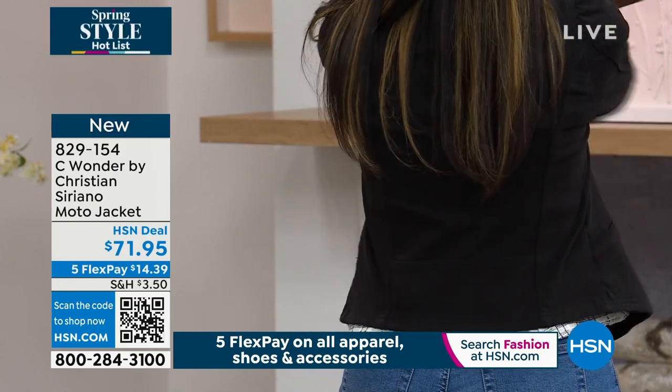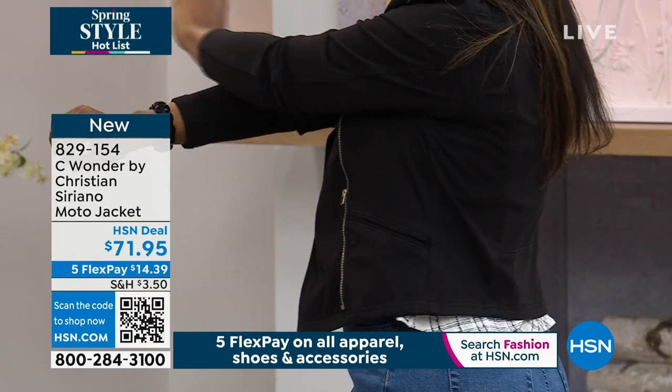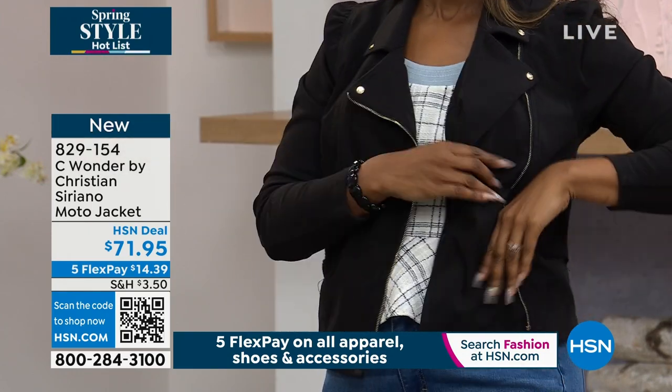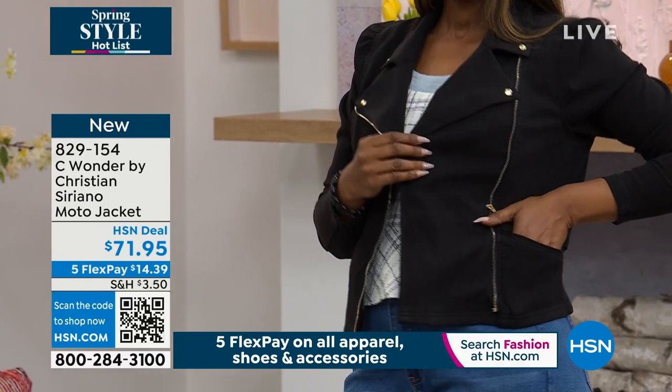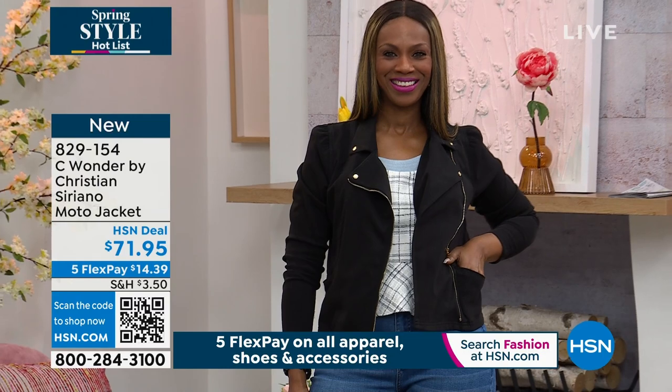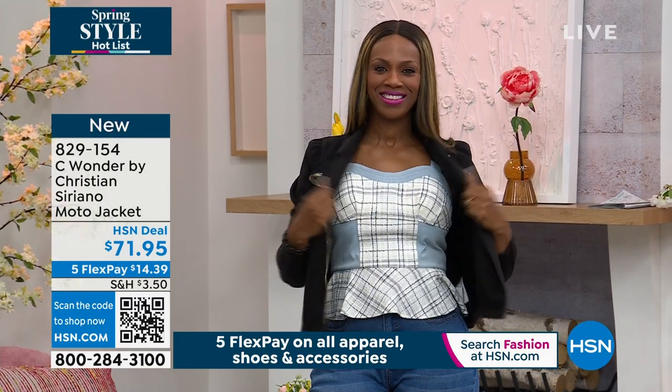We have four colors to choose from. Ingrid's in the black, and she's in the medium, true to size. Dogmar is in that really deep, rich denim color — like an indigo — and she's in the medium as well.